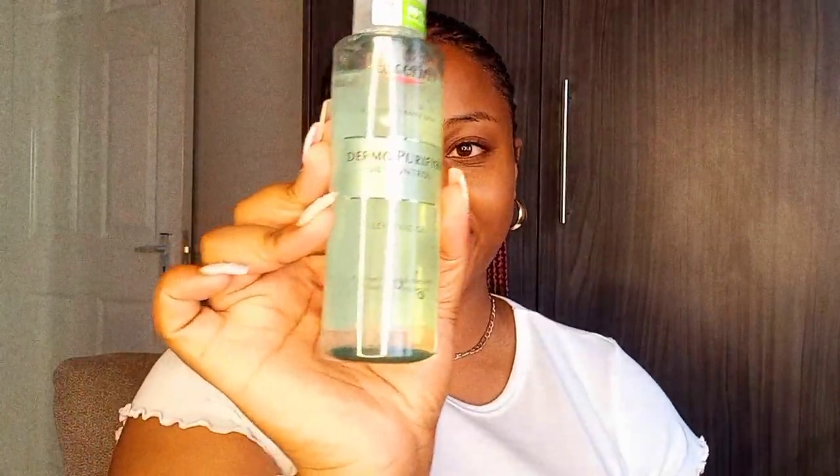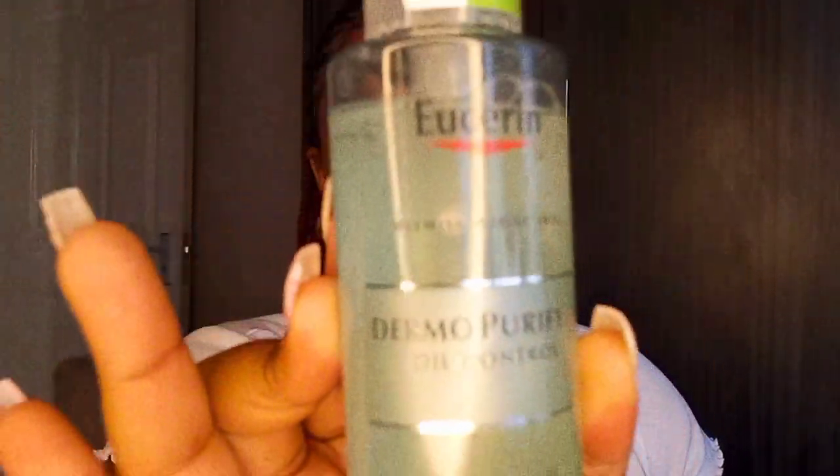The Eucerin Dermal Purifier Cleansing Gel — it says '98% recycled bottle,' which is absolutely amazing because we love sustainability. I'm going to be trying this one out and I'll let you guys know what I think. Then we're going to move on to something that is also skin-related — it's a body oil by Palmer's.